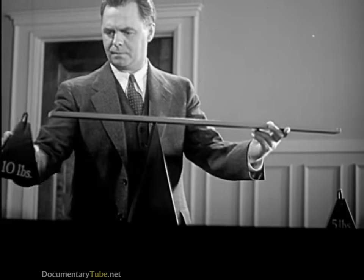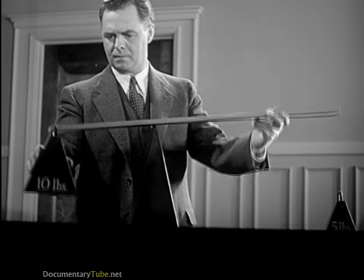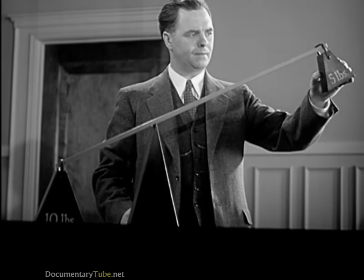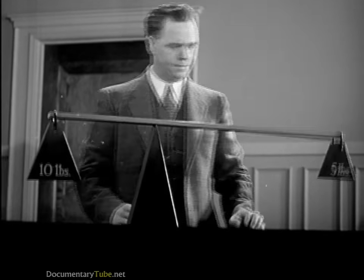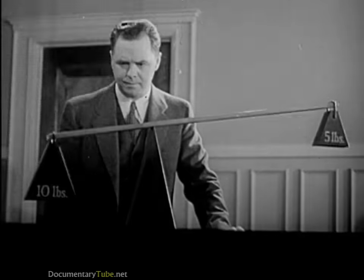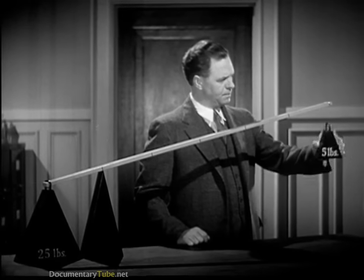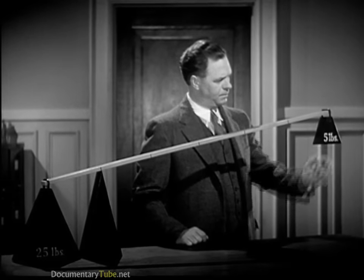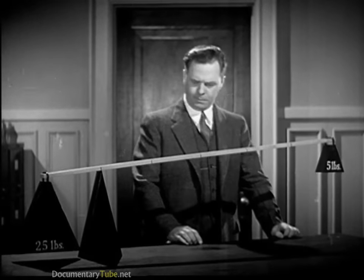One end of this lever is twice as long as the other. Let's put a ten pound weight on this end and now we'll put half as much weight on this end — five pounds balance ten. If we have twenty-five pounds to lift, we just use a longer lever. The five pounds will now balance five times as much.